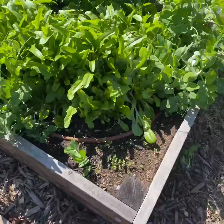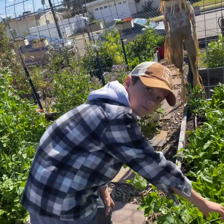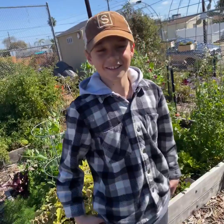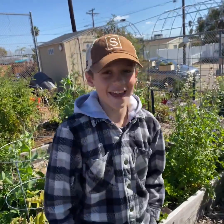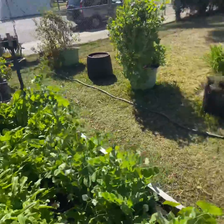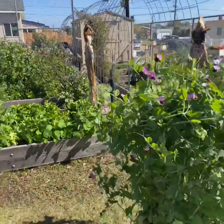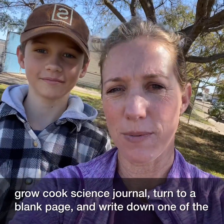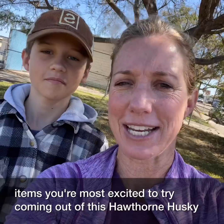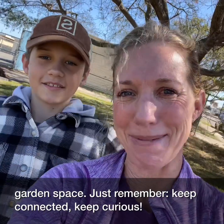Some of these lettuces growing in here are super tasty, and if you guys are ever around the garden space we'd be more than happy to pass out some harvests — a head of lettuce, whatever floats your boat! Beautiful day in the Hawthorne gardens. Okay guys, that's the end of our tour. Go ahead and grab your Grow Cook Science journal, turn to a blank page, and write down one of the items you're most excited to try from this Hawthorne Husky garden space. Just remember: keep connected, keep curious.